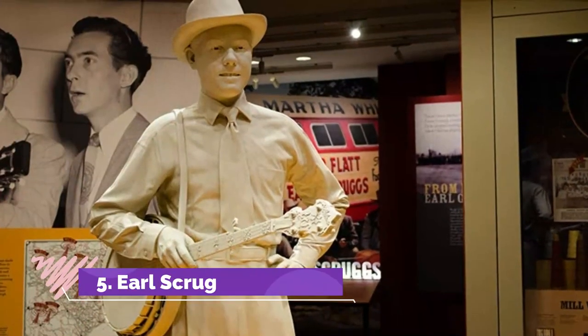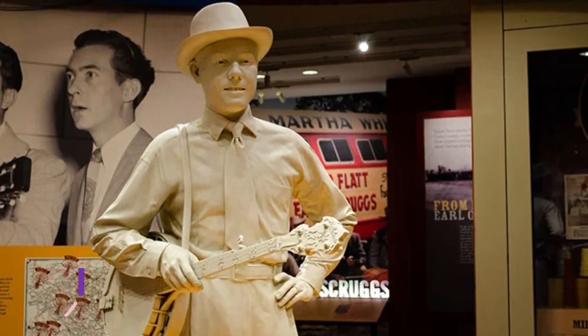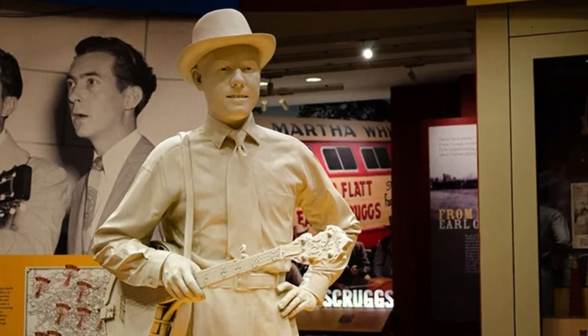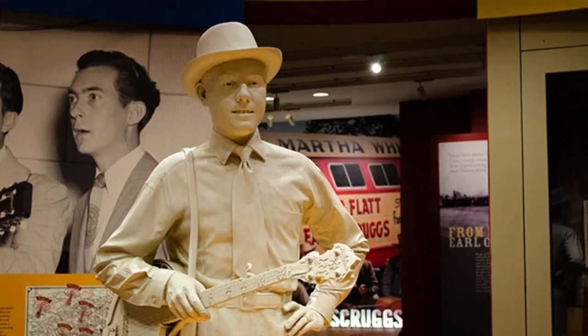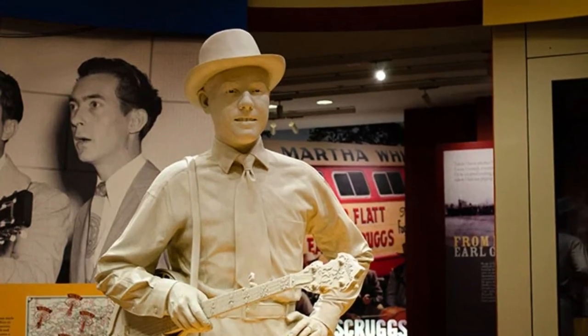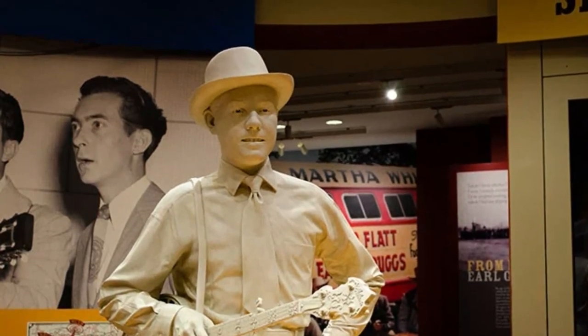Number 5: Earl Scruggs Center. The Earl Scruggs Center honors the Cleveland County native and the cultural and historic traditions of the Shelby area. Permanent exhibits mix with rotating ones to explore Scruggs' life, career, and more topics that will keep you coming back for more.